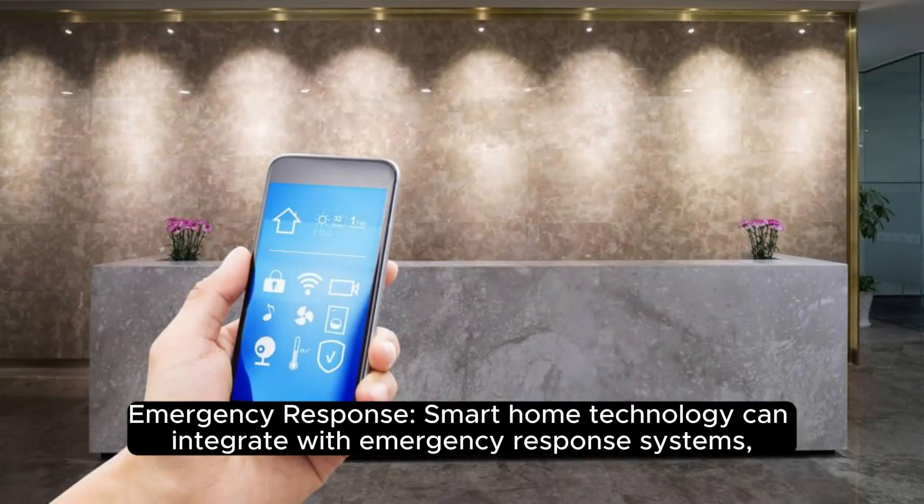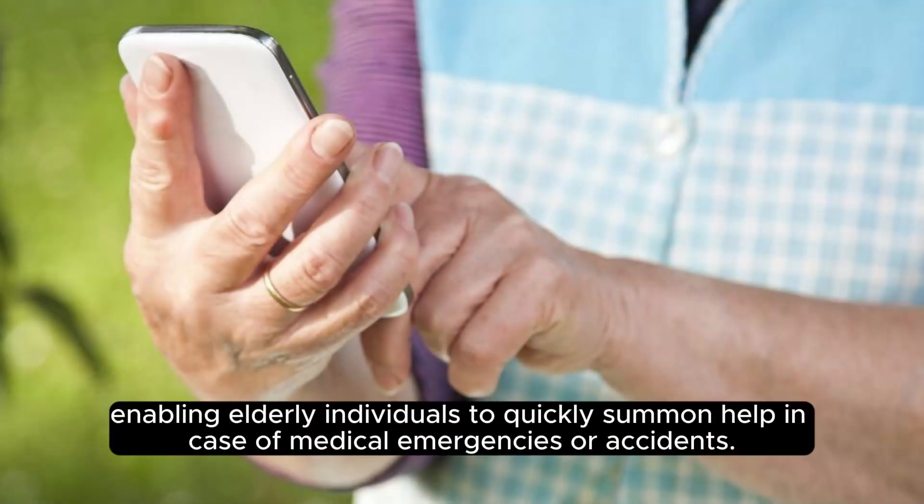Emergency response: smart home technology can integrate with emergency response systems, enabling elderly individuals to quickly summon help in case of medical emergencies or accidents.